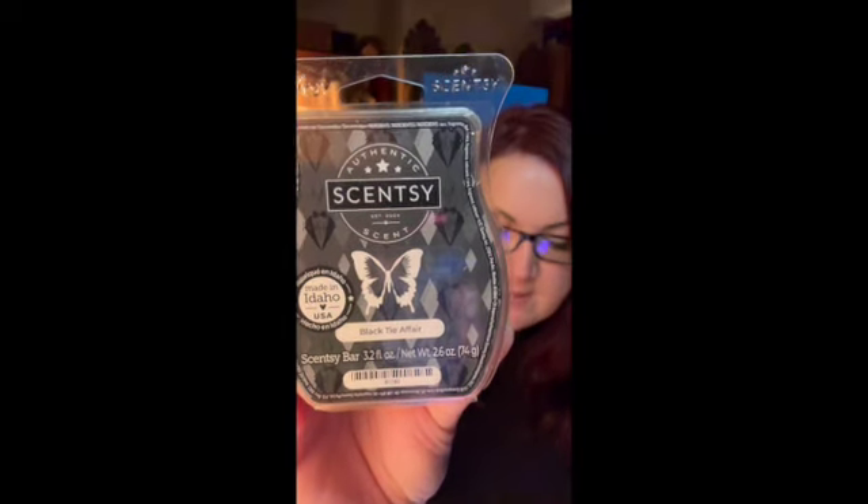Black Tie Affair has vanilla tobacco with a spritz of vetiver and white grapefruit. It's very light, but it's like a pretty, fancy man scent. I don't get any grapefruit at all — white grapefruit does scare me off but I don't get any in this bar. I'm basically getting the vanilla, a tad of smokiness from the tobacco, and lots and lots of vetiver.